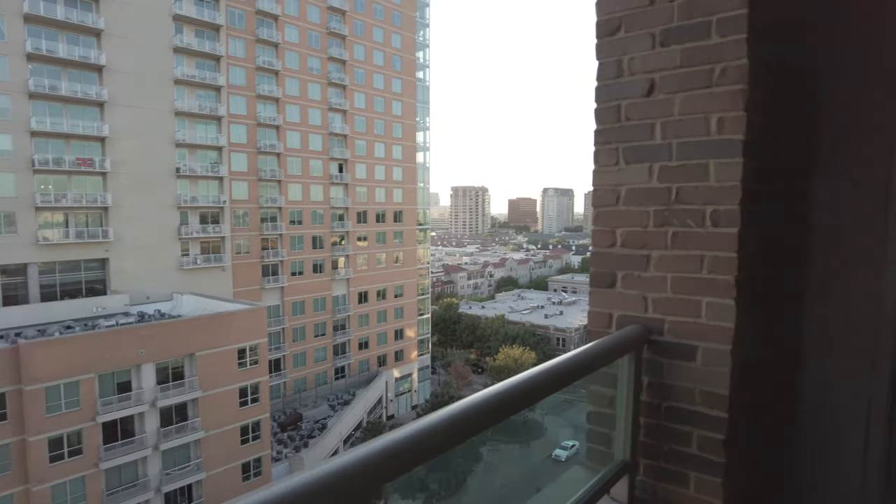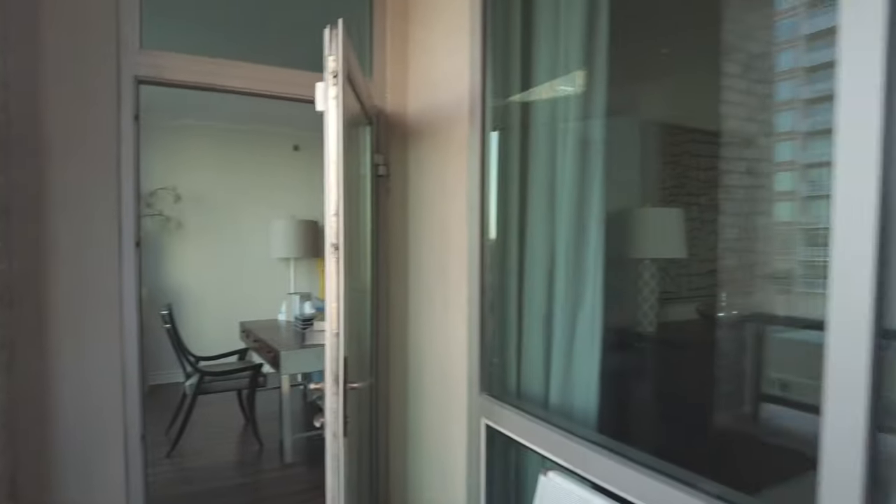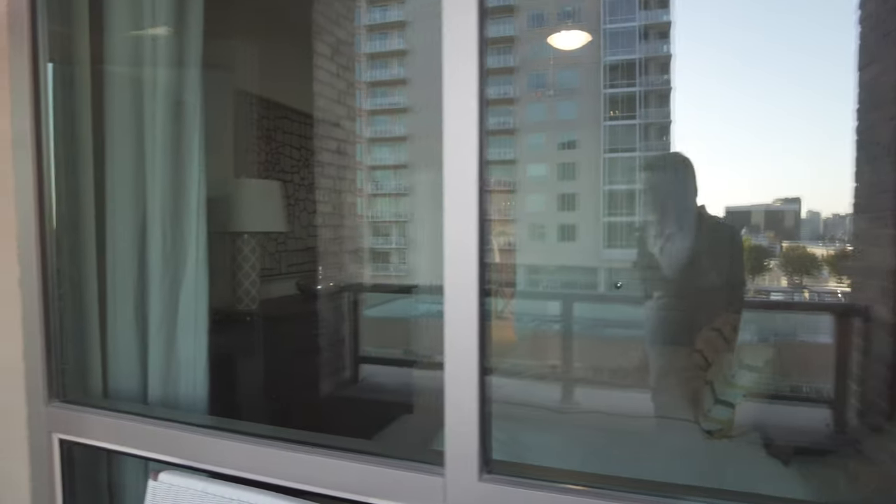This is a luxury high-rise and the location is amazing to be that close to the West Village. Also, there are actually windows that lead into the bedroom from the balcony — I like that, I don't think I've seen that before. We're going to look inside the bedroom and see what it looks like from the other side, but this is cool.